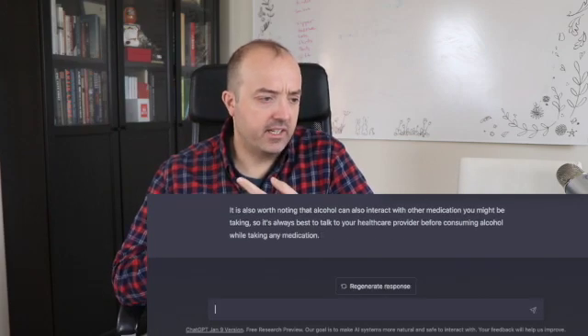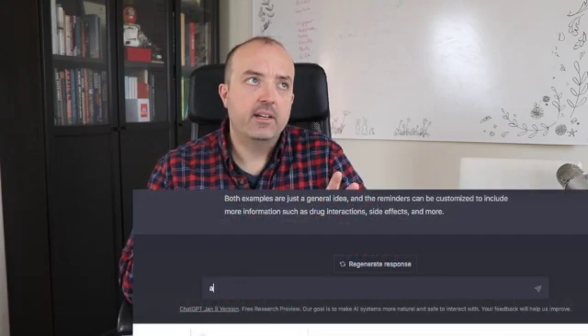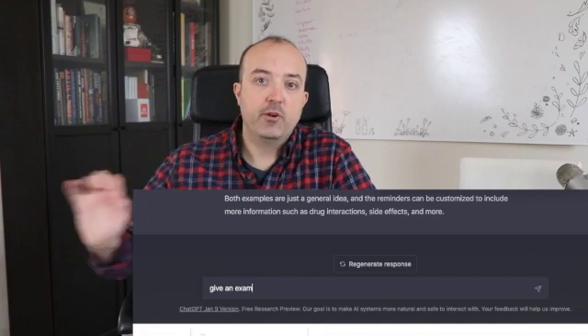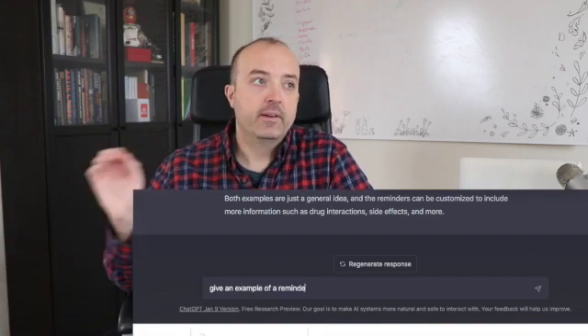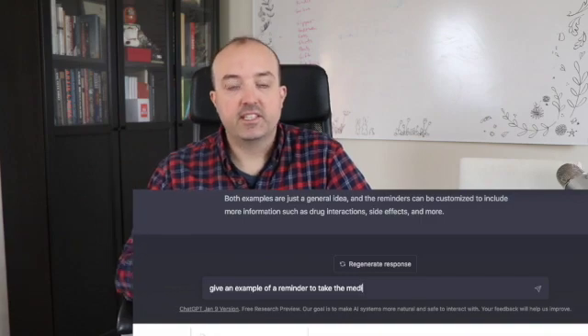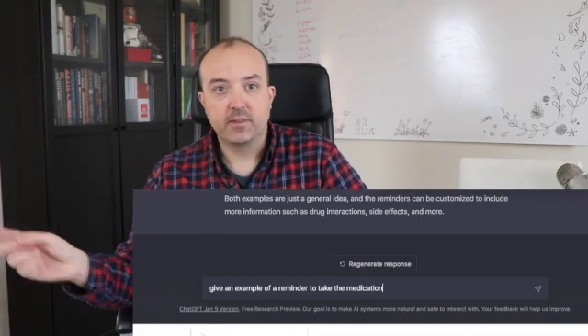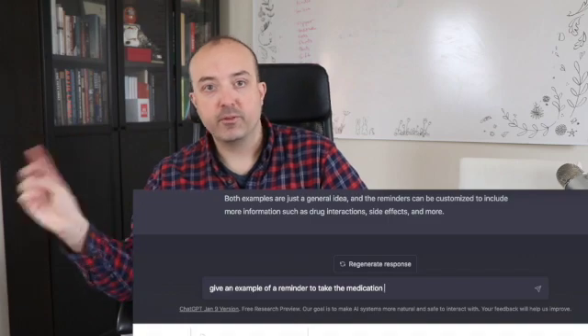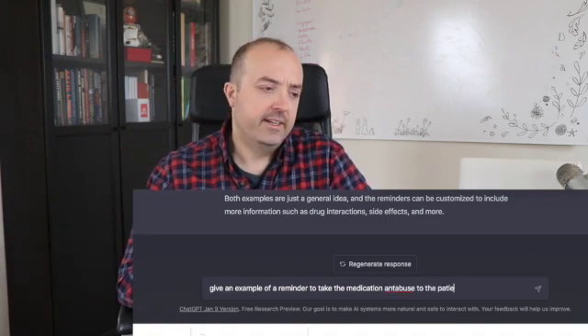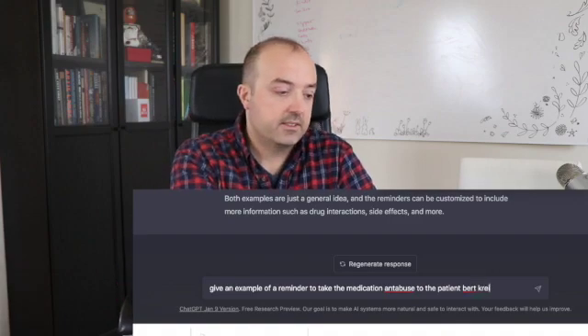It says medication reminders. Right now a pharmacy will text you like, hey, your amlodipine is ready to be refilled. I could see how ChatGPT could be like, would you like to refill it? And you say, no, I want to refill my lisinopril, I'm not taking amlodipine. And it says, okay, we'll remove amlodipine from your profile. It's just another level of intelligence. It could really disrupt things.